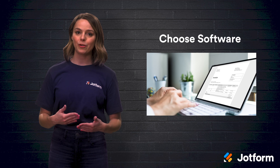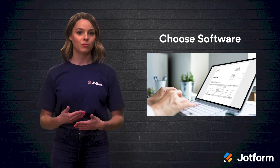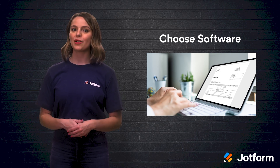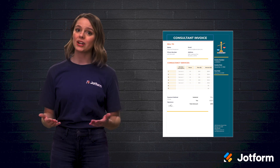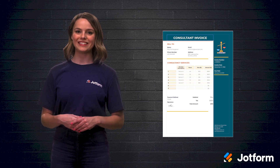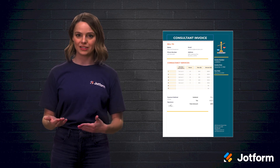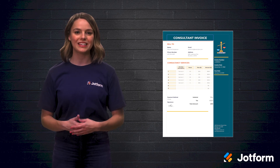Second, choose software that will help, not hurt, your transition. The quality of your software will have an undeniable impact on your transition's overall success. JotForm makes going paperless easy. You can utilize any of JotForm's custom PDF invoice templates when creating your new invoices. You can also customize the software settings to make sure invoices are routed to the right place when approval is needed.